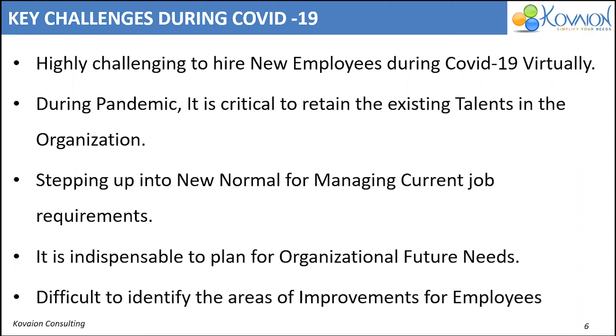It is indispensable to plan for organizational future needs, and it is highly recommended to use the cloud to make sure the information is available anywhere and anytime. It is also difficult to identify the areas of improvement for employees when they are working in the new normal, like work from home.